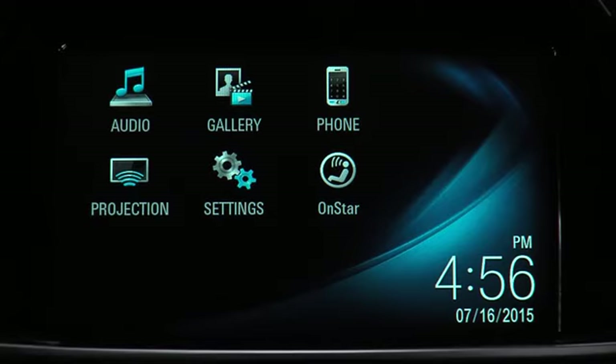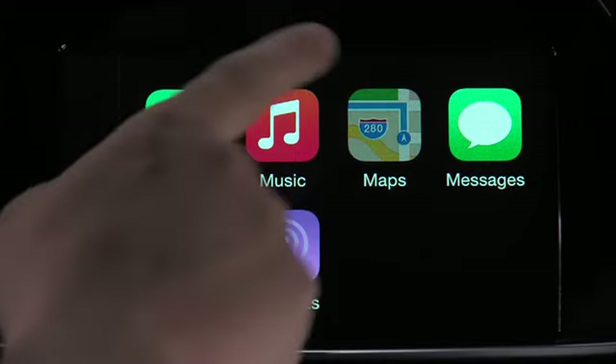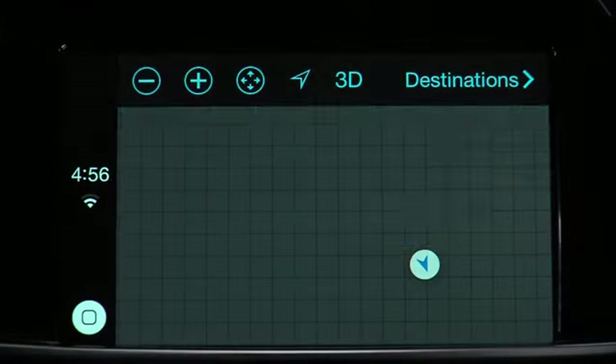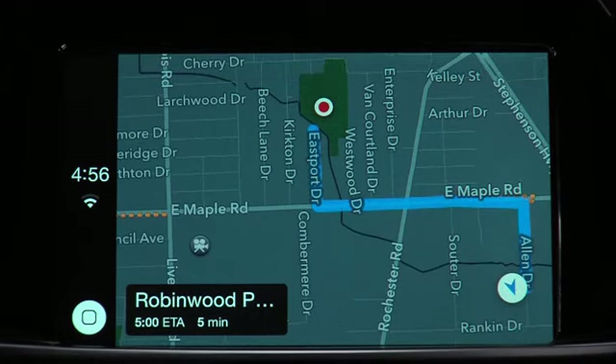The projection icon will change to Apple CarPlay or Android Auto if a compatible iPhone or Android phone is connected to the USB port. Tap the icon to launch the app. It projects your phone into the touchscreen so you can listen to music, make calls, send and receive text messages, and get directions.